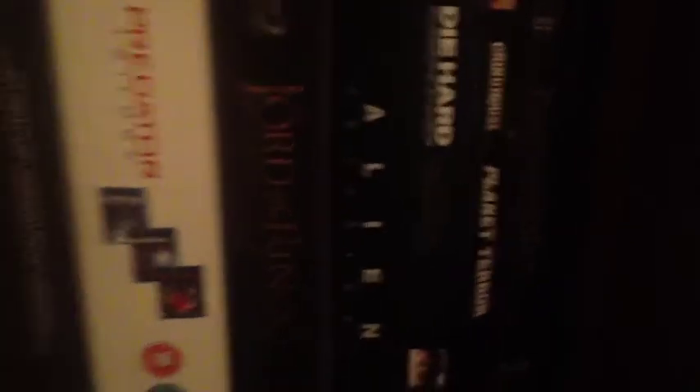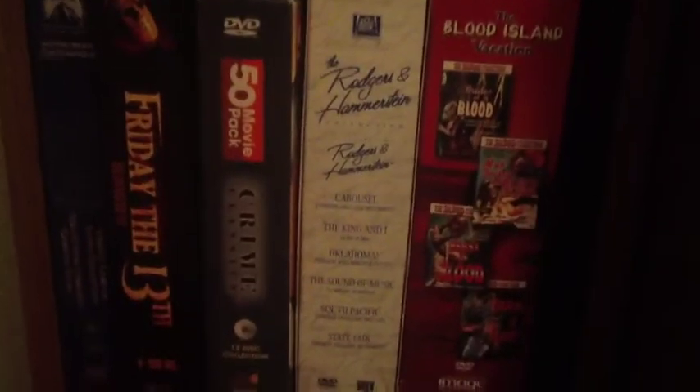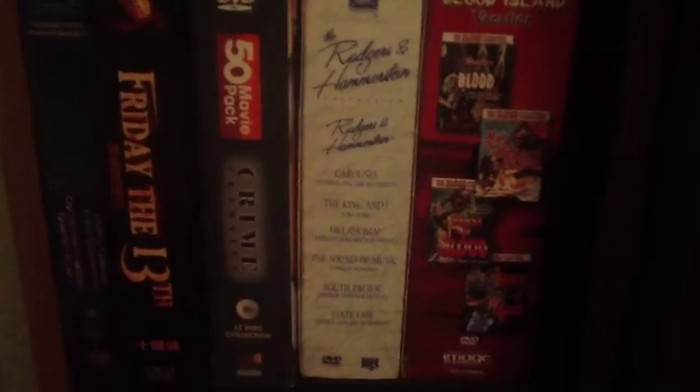We're looking at a bunch of stuff here. Predator. Die Hard. Some more of the mainstream stuff, but he's got a lot of unknown mainstream too. And he's a musical fan — Rodgers and Hammerstein. The Blood Island set is one he said he watches a lot, so if you can get your hands on that Blood Island collection — pretty cool stuff. Down here, there's the Beauties and the Beasts box set. And this is just the start of it.